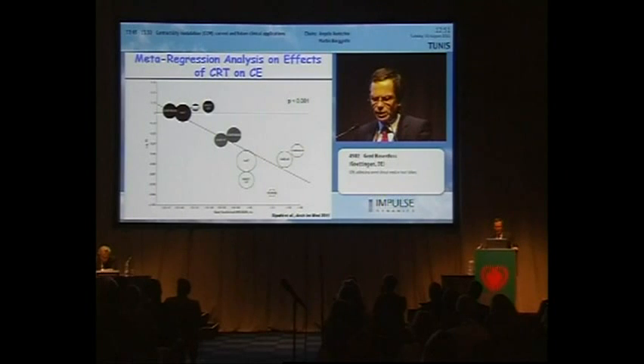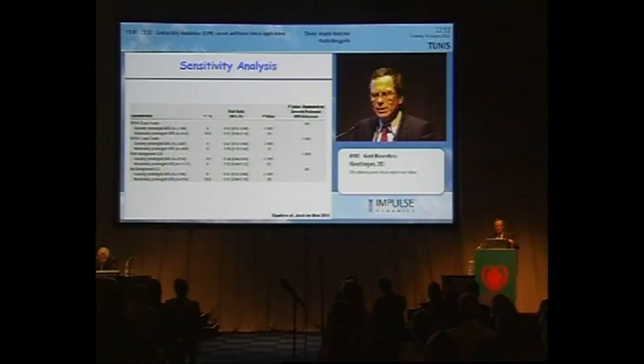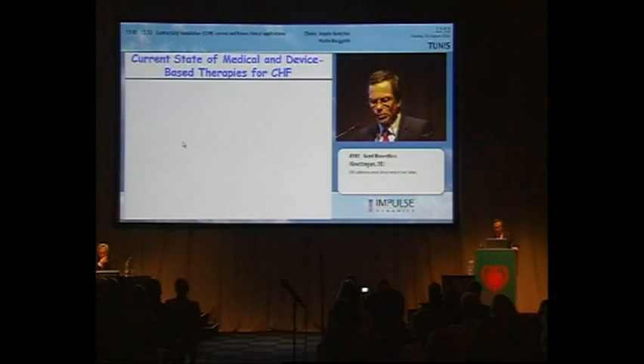This regression analysis of the effects of CRT on the combined endpoint shows a positive relationship between QRS duration and benefit from this treatment therapy. A sensitivity analysis shows that this holds true for patients with severe heart failure, NYHA class 3 and 4, but also class 1 and 2 — the benefit only shows up with a QRS above 150 milliseconds. This also holds true whether or not an ICD background is present, so it is generally applicable.